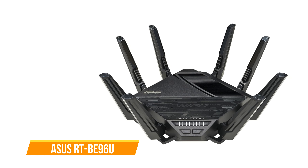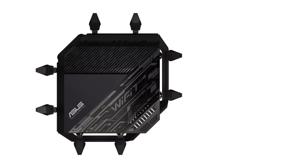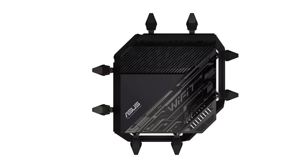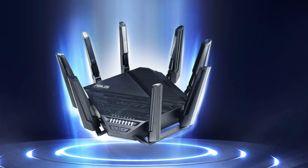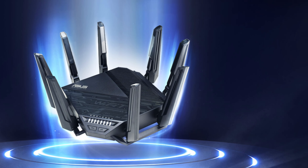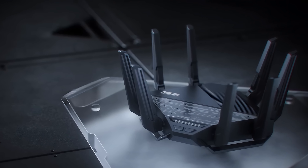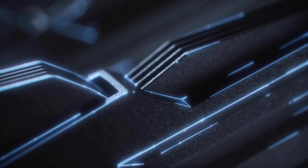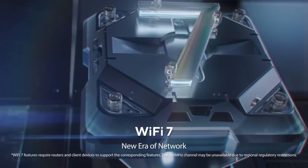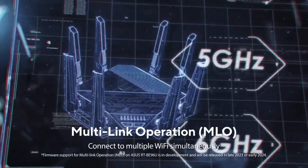The fourth on our list is the ASUS RT-BE96U. It supports the newest Wi-Fi 7 with a 6 GHz frequency band and 320 MHz channel bandwidth that has minimal interference. Equipped with tri-band Wi-Fi supporting 6 GHz, 5 GHz, and 2.4 GHz, this router delivers incredible wireless speeds of up to 19 Gbps. The new 4096 QAM modulation technology further packs more data into each signal. ASUS also provides multi-link operation, allowing multiple bands to work simultaneously for stability, enabling bonding of 2.4, 5, and 6 GHz bands for very low probability of packet loss.